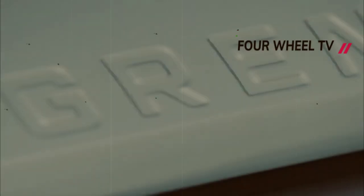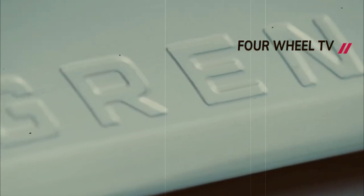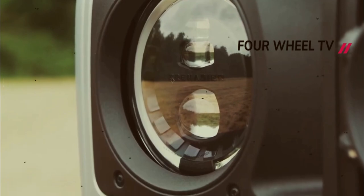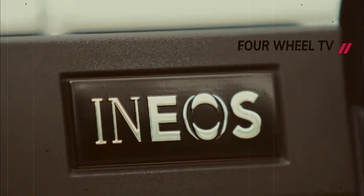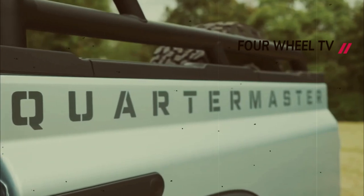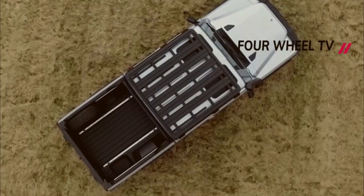British chemical company Ineos is determined to capture the enduring spirit of the original Land Rover Defender with its entry into the automotive industry, the Grenadier 4x4. Taking inspiration from the Defender, the company has unveiled a pickup truck variant called the Grenadier Quartermaster at the prestigious Goodwood Festival of Speed.